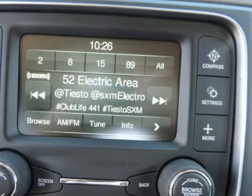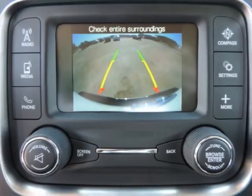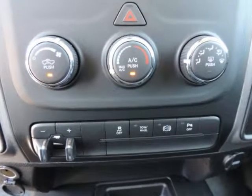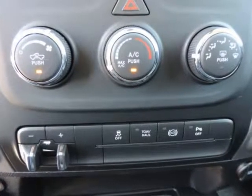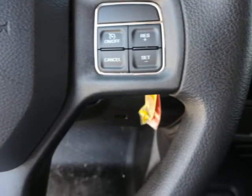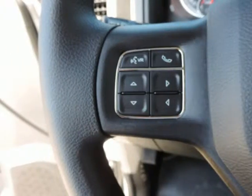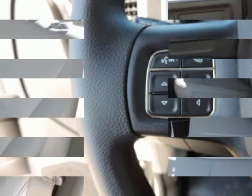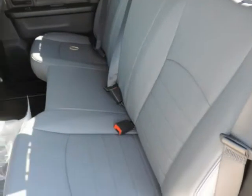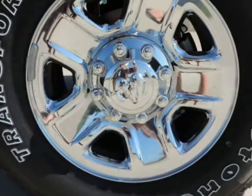Options and safety features: nicely equipped with ABS and driveline traction control, airbag occupancy sensor, curtain first and second row airbags, dual-stage driver and passenger front airbags, dual-stage driver and passenger seat-mounted side airbags, electronic stability control (ESC), rear child safety locks, side impact beams, and tire-specific low tire pressure warning.